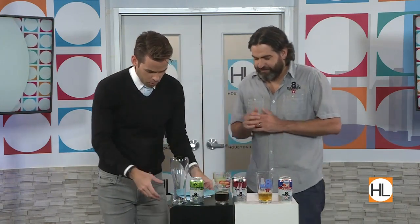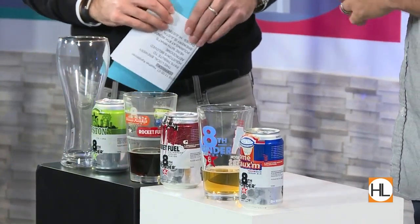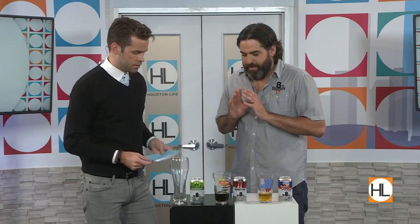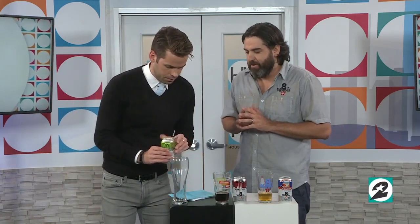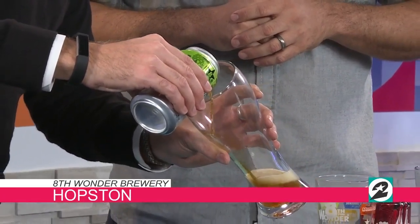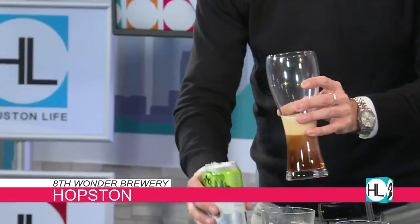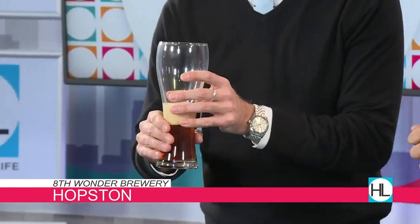Now we have our last beer here. Which one is this? This is going to be our IPA — we call it a Texas IPA. The reason we do that is because we kind of focus on the element of the malt in it. Joey from Specs was saying that IPA seems to be a trendy thing now — people love their IPA. Yes, our IPA and our Brewston, our pale ale, are flying out of the tap room right now. This has more of a traditional dark beer flavor. It's a little stronger, a little more robust.